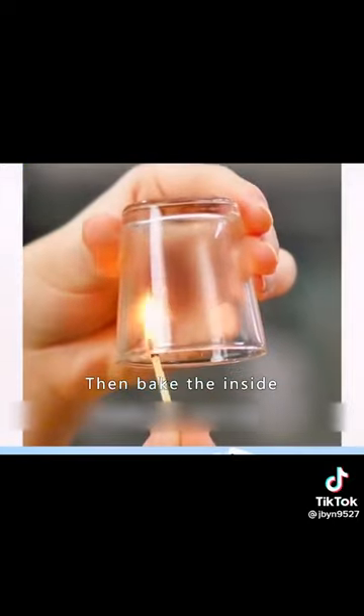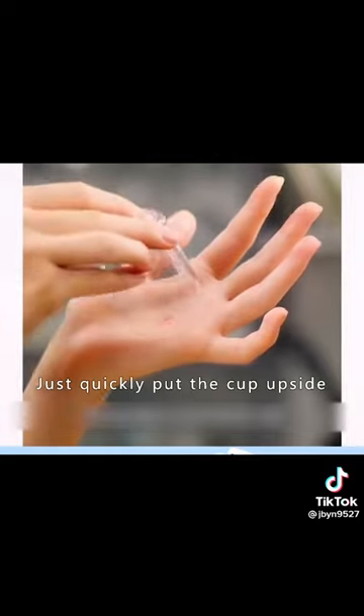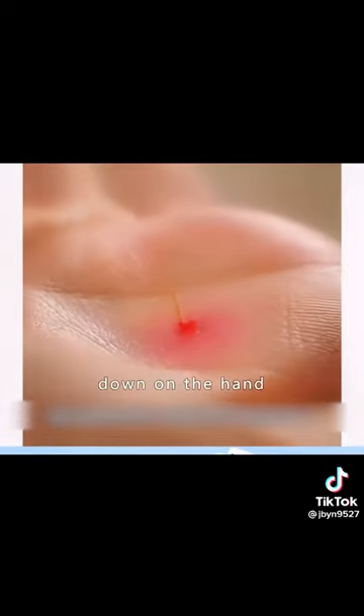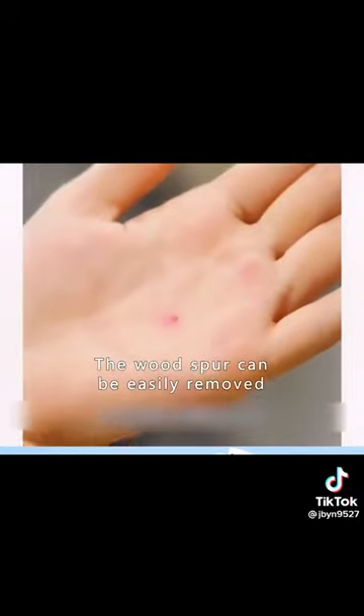Prepare a glass cup, then heat the inside of the cup over a flame. Wait until there is white smoke inside the glass, then quickly put the cup upside down on the hand with the wooden thorn. Press it down for a while and the wood thorn can be easily removed.